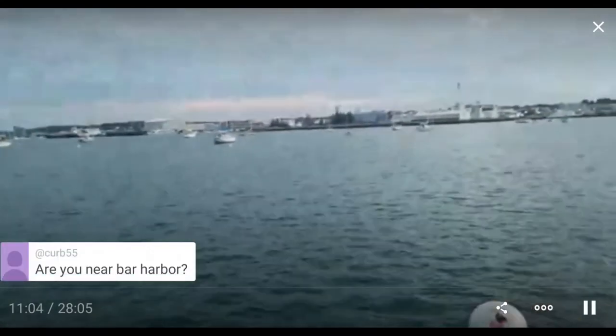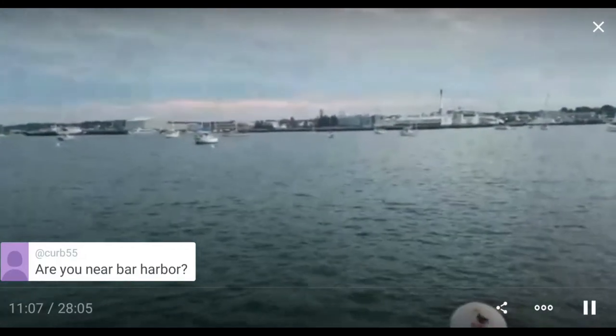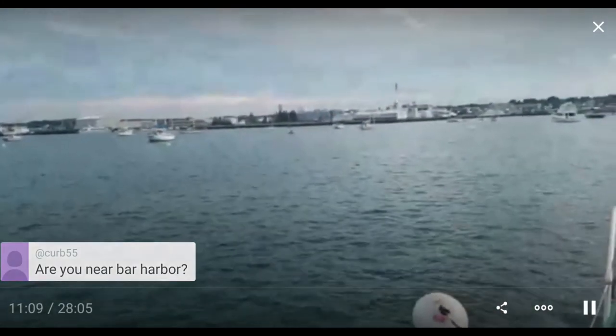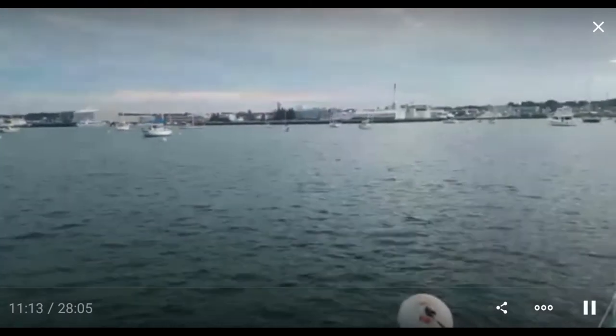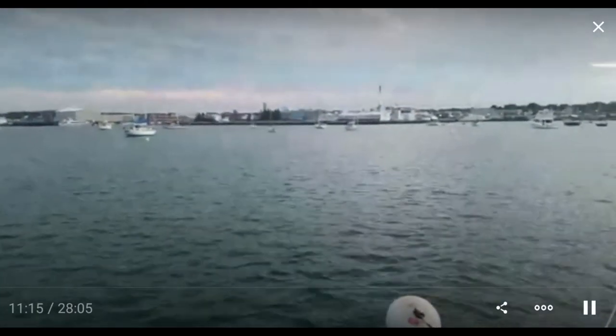I'm not exactly near Bar Harbor. To get to Bar Harbor is another two days — I'd guess it's about 70 to 90 miles.